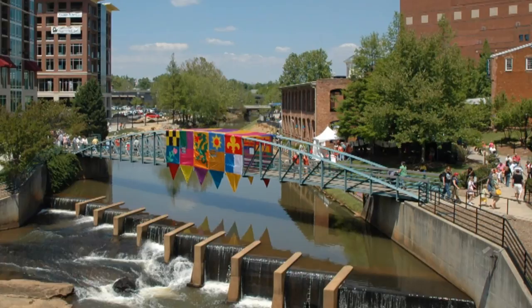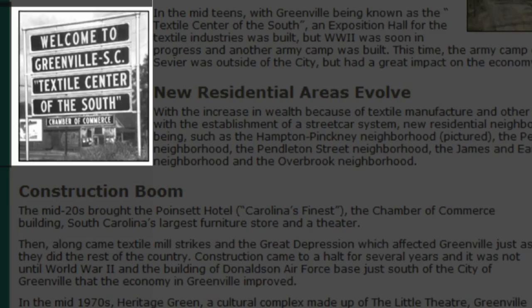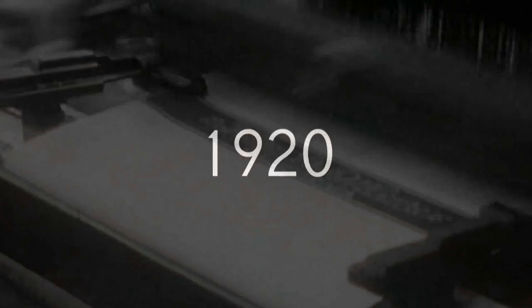Modern Greenville is a thriving global commerce hub, but for close to 100 years, the city was known as the Textile Center of the South. The Union Bleaching and Finishing Company, originally built in 1902, was the second oldest custom finishing plant in the region. The facility changed hands and names numerous times over the next 100-plus years, until 1984, when American Fast Print purchased the property.